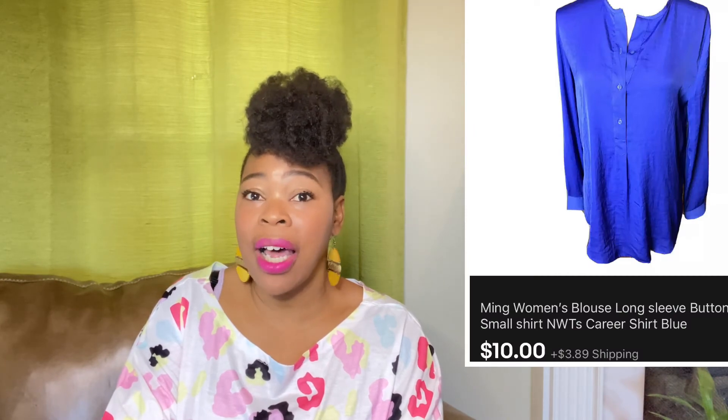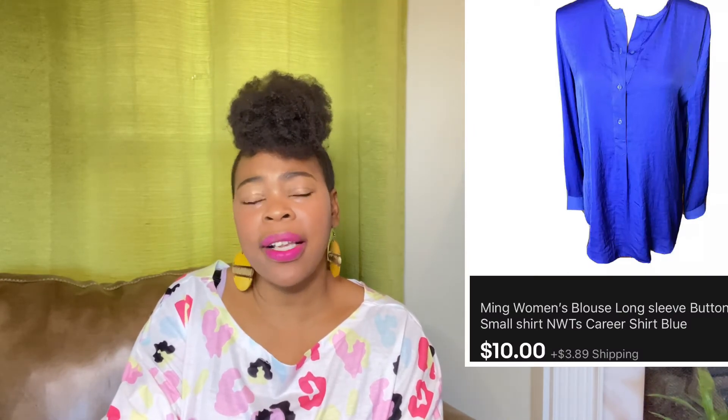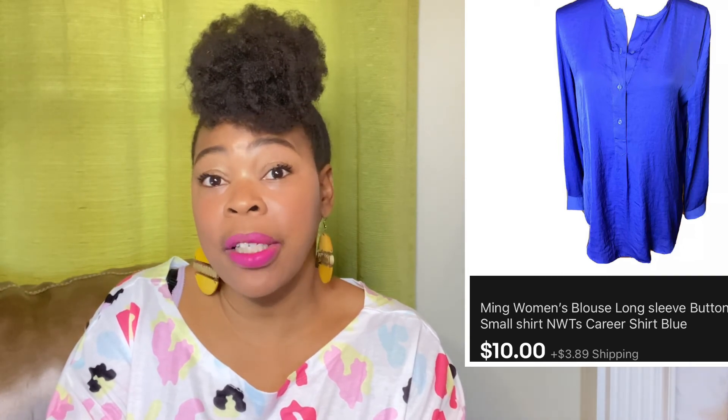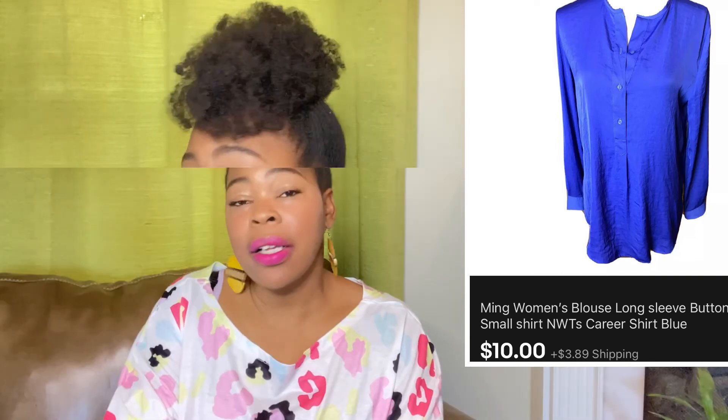This next item is just a top — it's Ming from Target and it was new with tags. I got this Ming top out of a Mercari lot. Someone was selling a clothing lot new with tags at a low price, so I purchased it. You can make sales buying from other selling platforms and reselling on eBay. I accepted a best offer of $10 and the buyer did pay shipping.